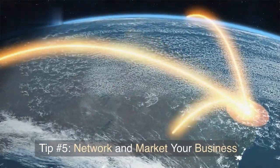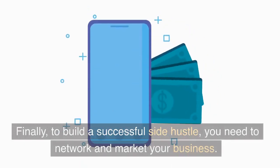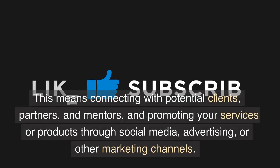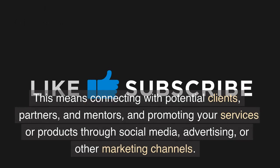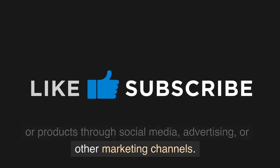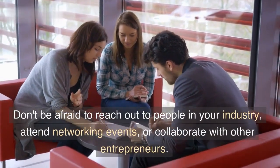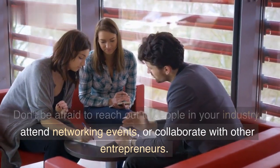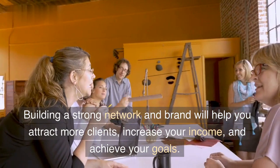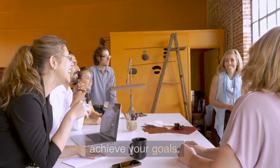Tip number five: network and market your business. Finally, to build a successful side hustle, you need to network and market your business. This means connecting with potential clients, partners, and mentors, and promoting your services or products through social media, advertising, or other marketing channels. Don't be afraid to reach out to people in your industry, attend networking events, or collaborate with other entrepreneurs. Building a strong network and brand will help you attract more clients, increase your income, and achieve your goals.